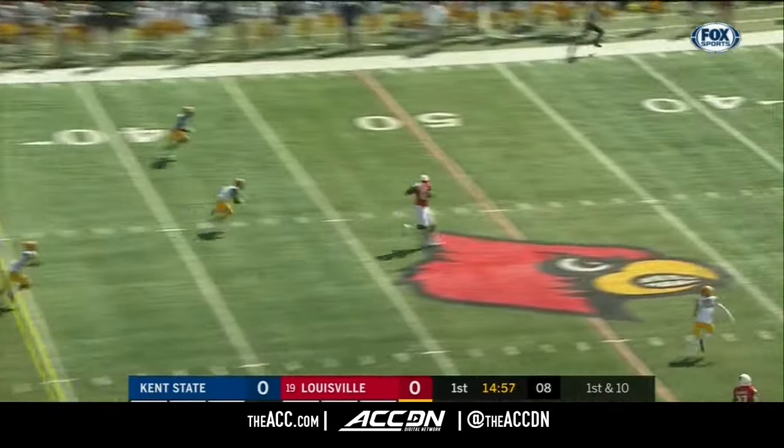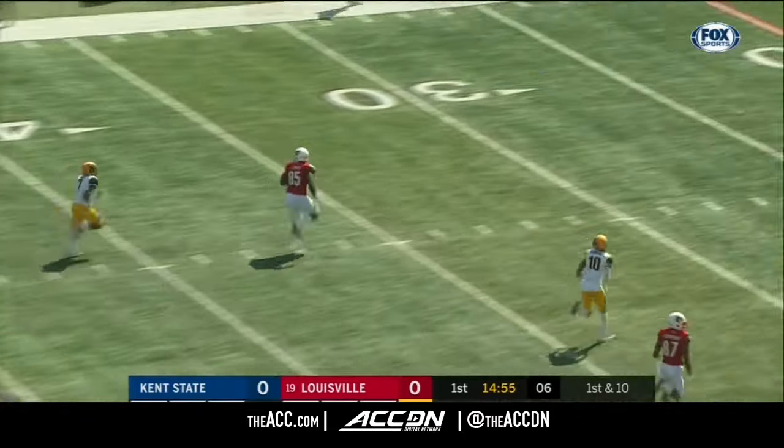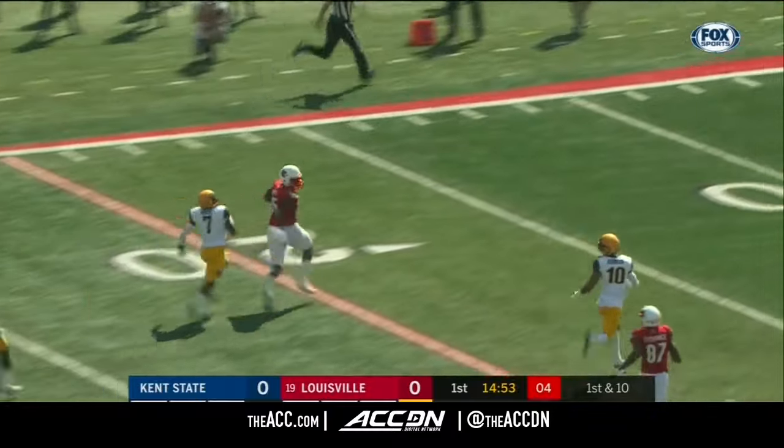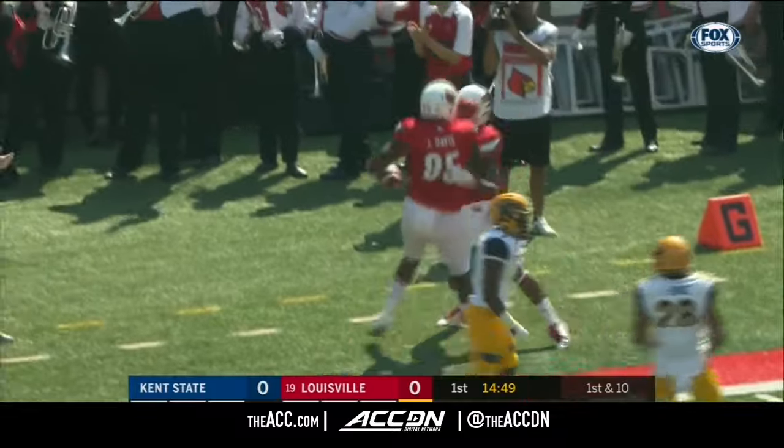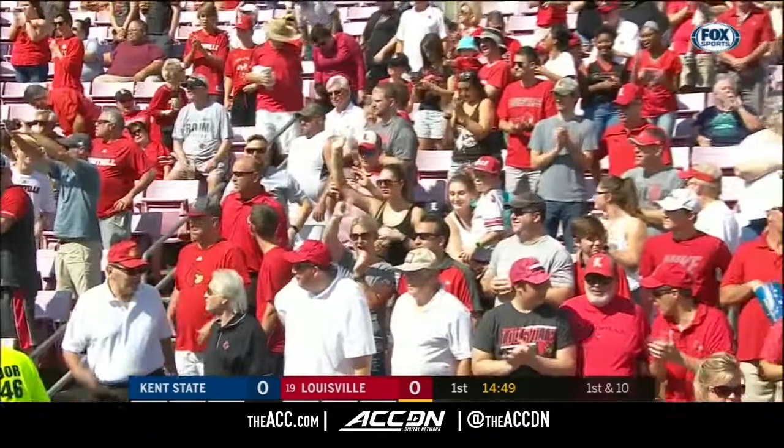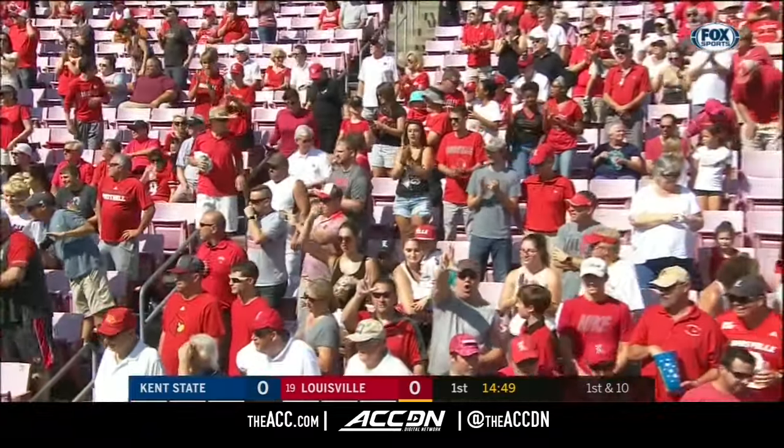He's going to throw it on the first play, and it's the tight end Jordan Davis. And Davis breaks away, and he'll be tackled at the 7. Jamal Parker finally tracks down Jordan Davis, the sophomore from Clear Lake, Texas.